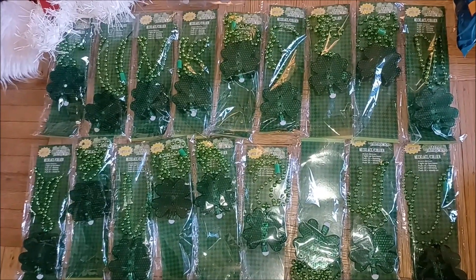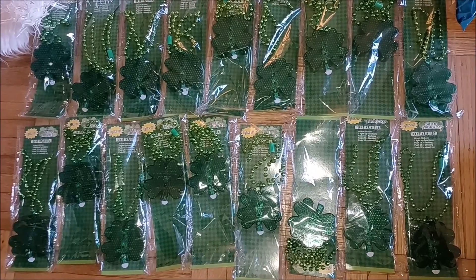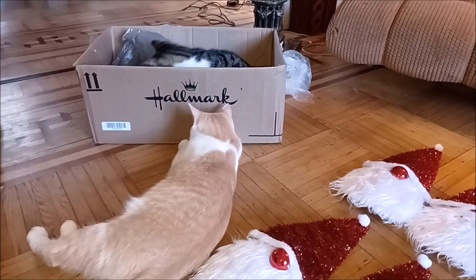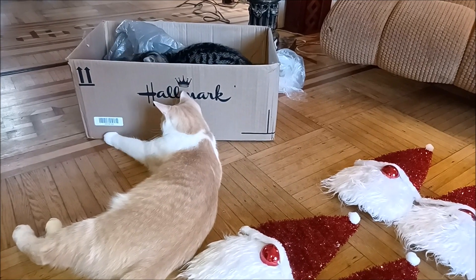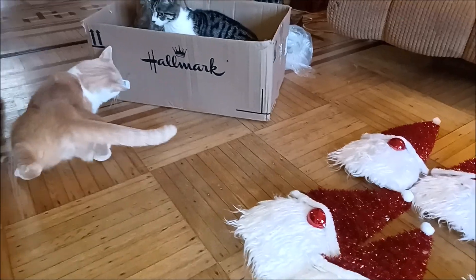We have 18 of these St. Patrick's Day light-up necklaces, plus these other two shamrock decorations. The cats are so fascinated by this stuff, and I hope they can just be distracted by the box for a while, because they keep rearranging everything.